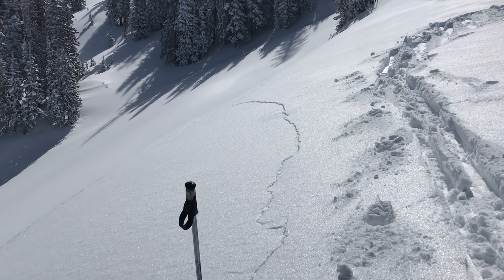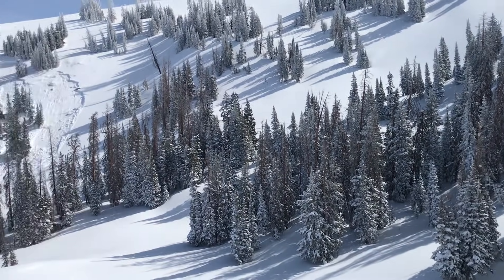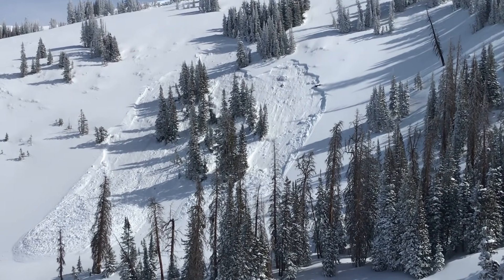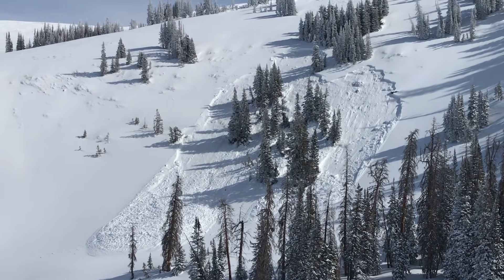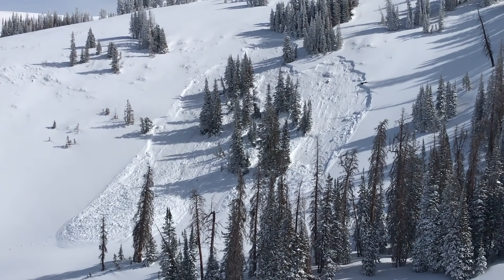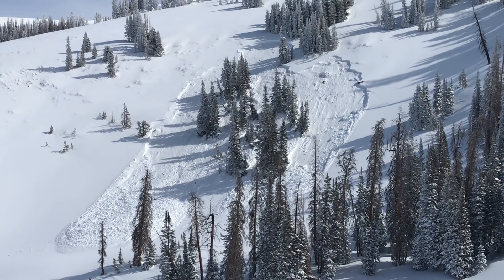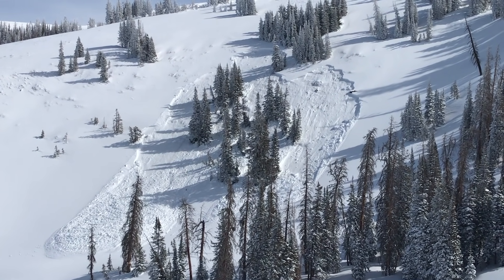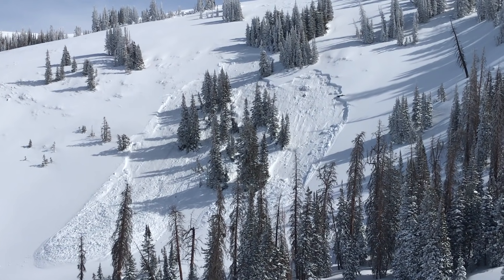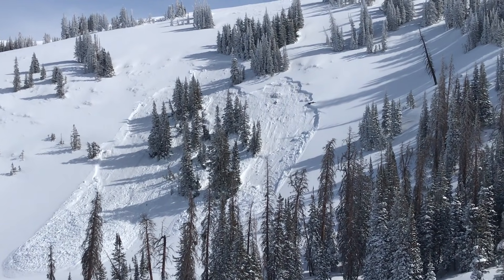I am a couple football fields away from something that was triggered across the canyon here. This speaks to the connectivity of this slab and the continuity of a weak layer that was put in place in November and December. It's a problem that isn't going to go away anytime soon — that's why we're still seeing remotely triggered avalanches, triggered from a distance and from adjacent slopes. Super sketchy snowpack out here in the western Uintas.